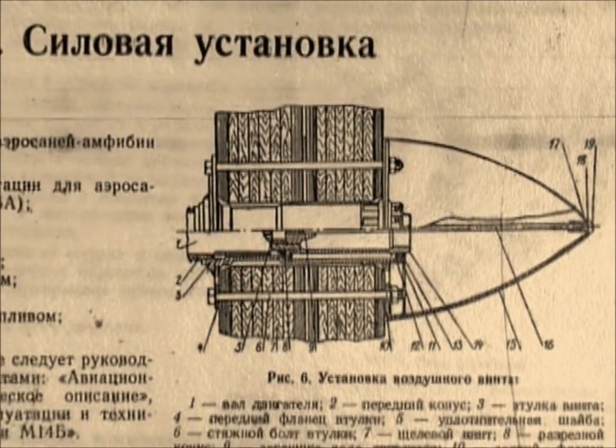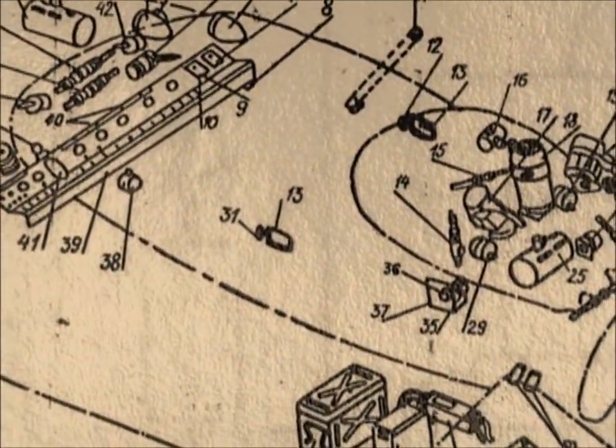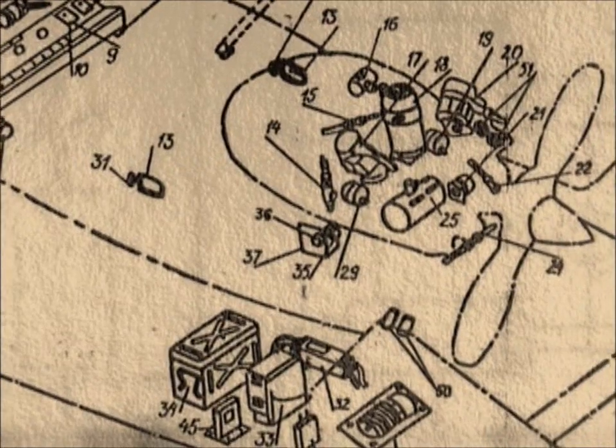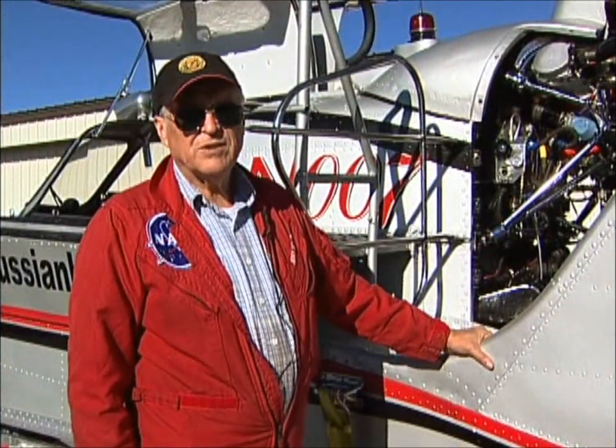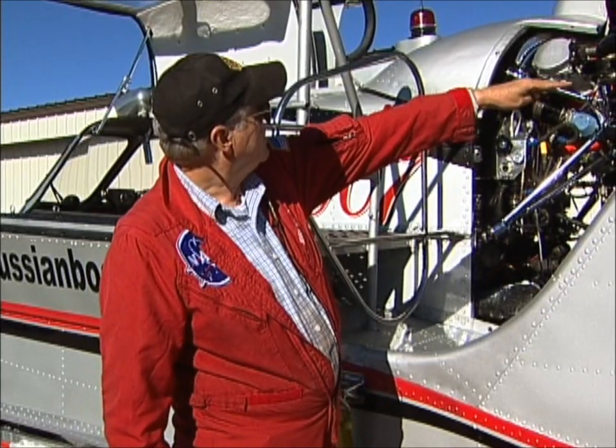People always ask where the other rescue craft built by Tupolev are. Did they all sink? No. Special engineering pretty much guarantees the craft will not sink. The way the Russians solved the problem of flipping over at high speed, they point the crankshaft of this engine five degrees down. So the faster you go, the more pressure it puts on the front nose — you don't flip with this boat. It is very solid at high speed.